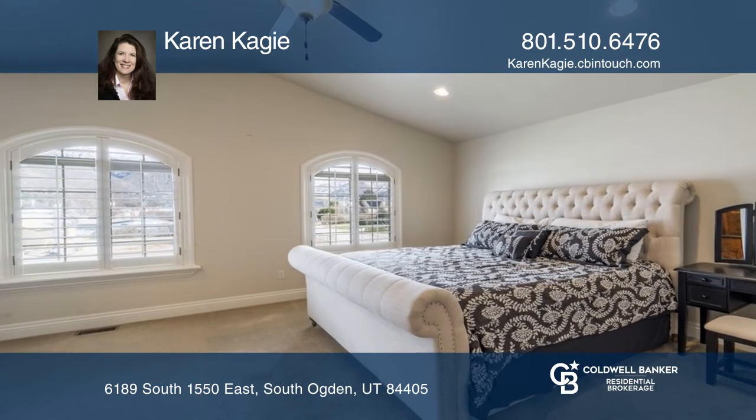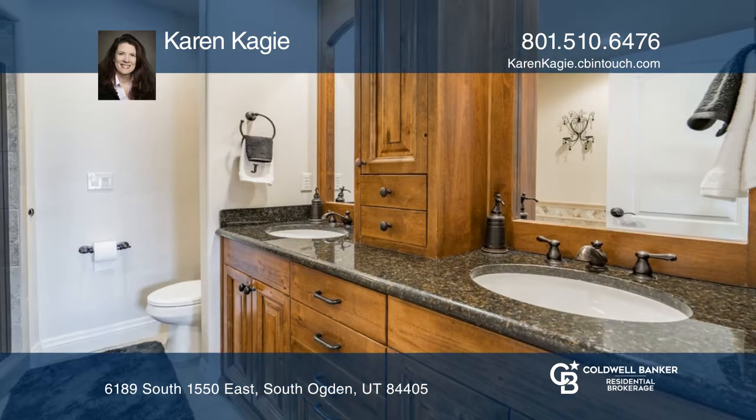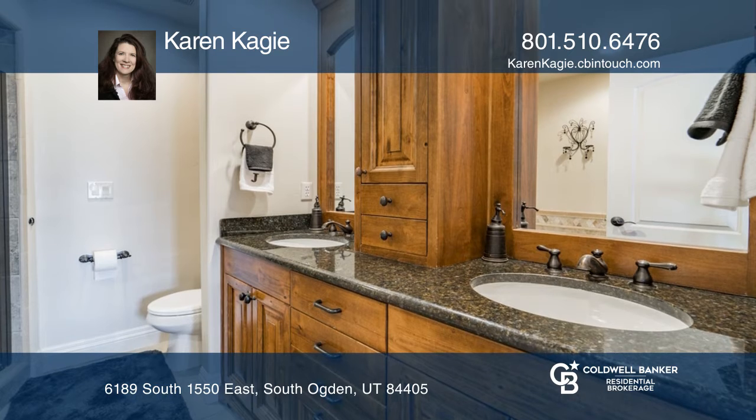An oversized master suite showcases a walk-in closet, double vanity, and an extra deep soaker tub.